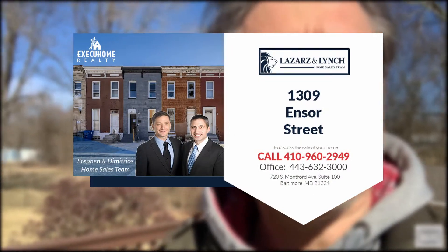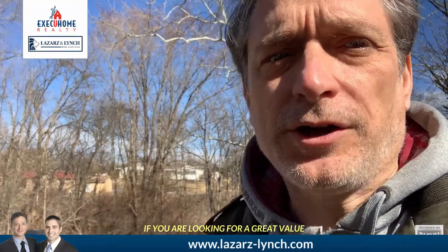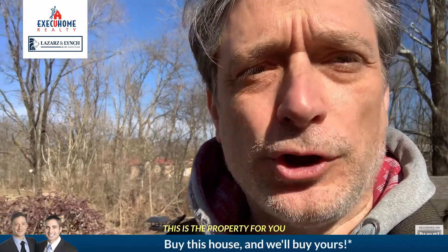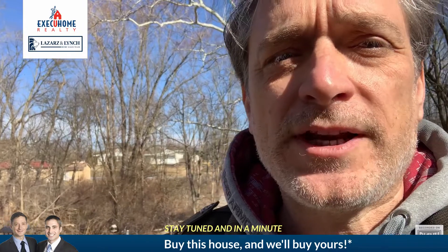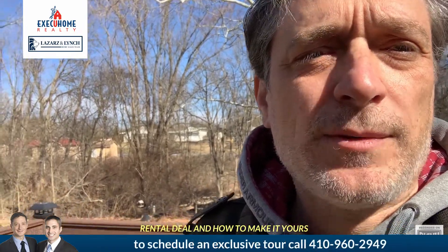Hey, today I'm going to share with you a new investment portfolio opportunity and how you can get a really great investment deal. So if you're looking for a great value and can perform the necessary updates, this is the property for you. Stay tuned and in a minute you'll find out more about this rental deal and how to make it yours.